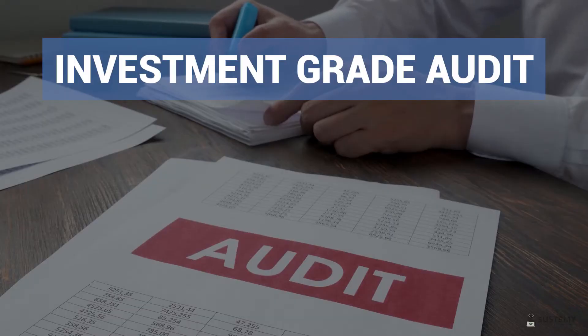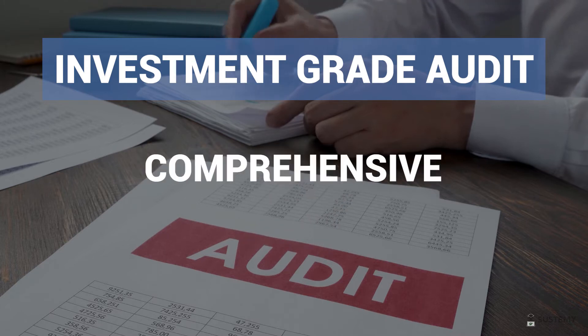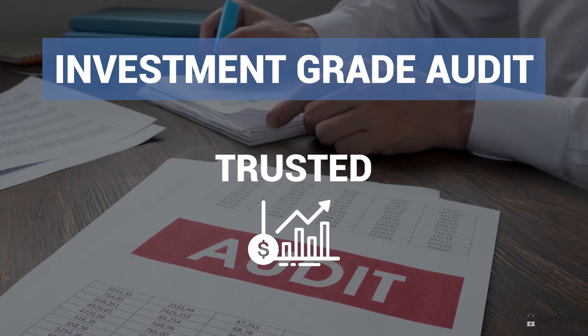Typically the whole site is assessed with multiple savings opportunities identified across all areas of energy usage. An Investment Grade Audit, IGA, is one in which the business case in the energy audit is sufficiently comprehensive and robust that it can be trusted when making an investment decision.